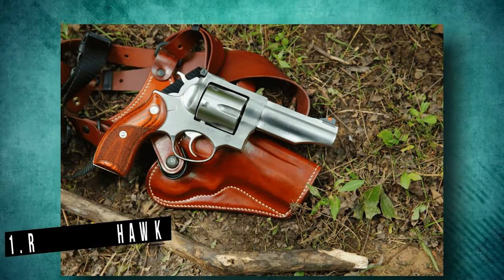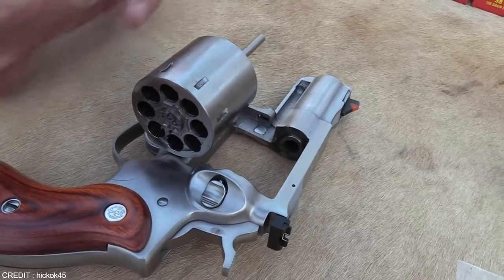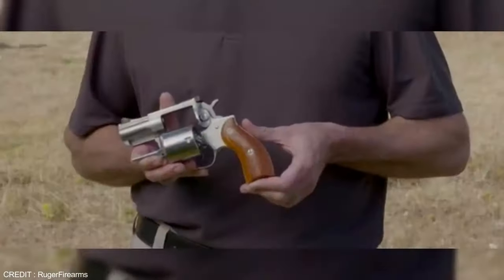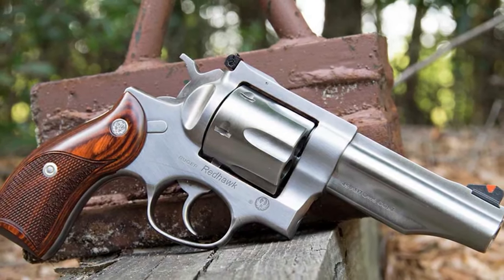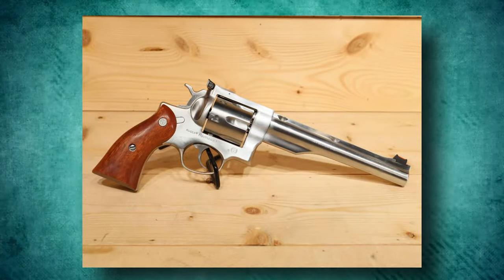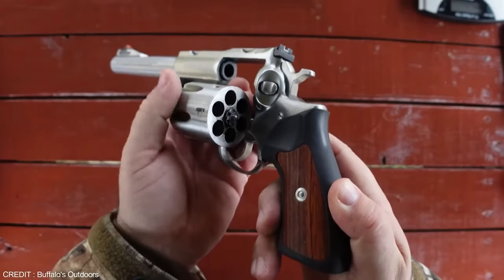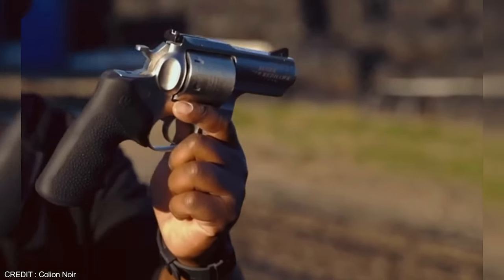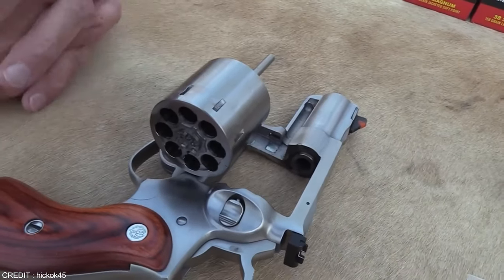Number 1: Ruger Redhawk. The Ruger Redhawk is a double-action large-frame revolver that was first introduced in 1979 by Sturm, Ruger & Co. Made from high-grade steel, it's available in a stainless steel finish. The Redhawk comes loaded with features like a single spring to cycle both the hammer and the trigger, a strong monolithic frame, offset cylinder notches, a triple locking cylinder, and adjustable target sights.